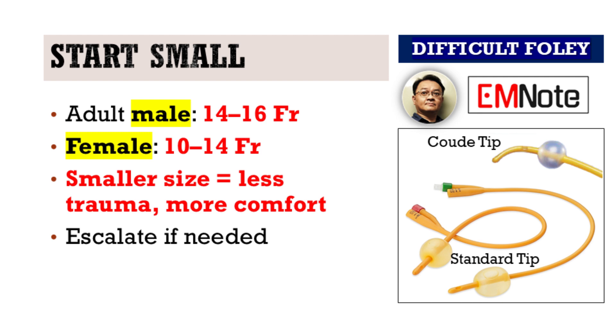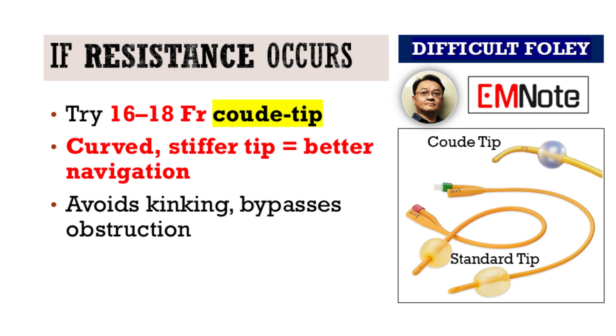Now, if resistance is encountered, that's the time to consider stepping up. A 16 or 18 French coude tip catheter is often your next best move. The coude catheter is curved and slightly stiffer, allowing you to guide it around an enlarged prostate or through a narrowed urethra. Its rigidity helps prevent kinking and improves your chances of success.